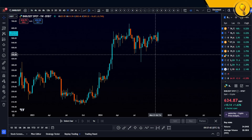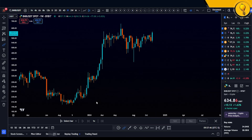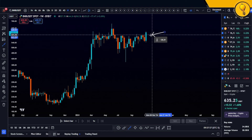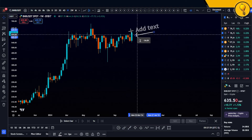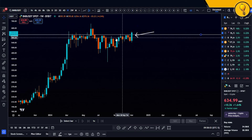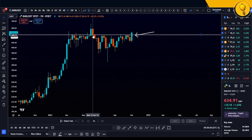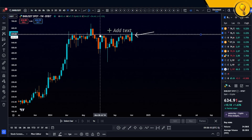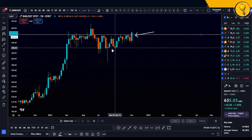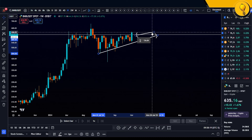It appears that we're still in this bull flag consolidation right here — it's very clear. This right here is the pole, this right here is the flag, and what we're seeing right now is a bit of strength against a critical region of resistance. We only had one violation of that resistance region — a breakout fake-out that came back in — and this region comes in at around 614.62.